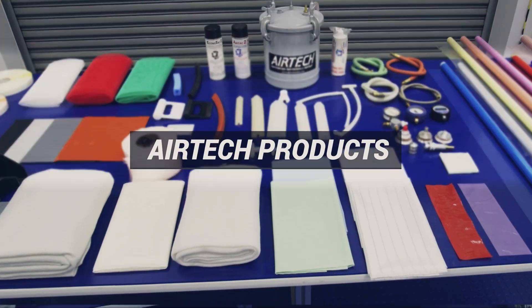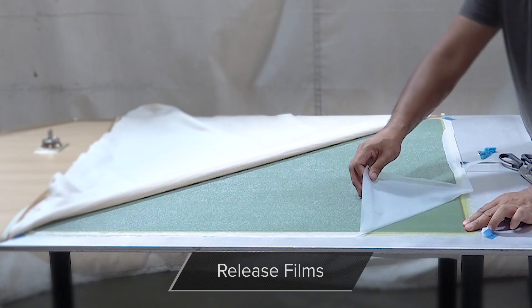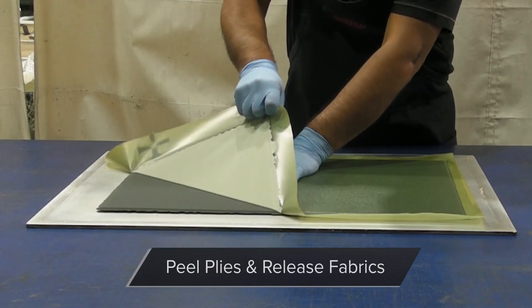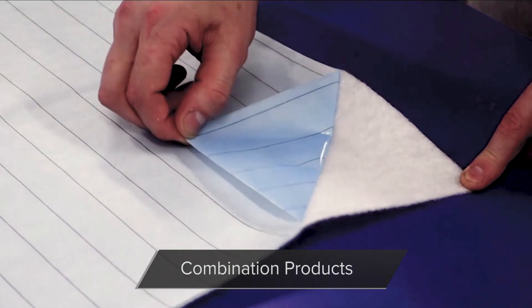Our products include vacuum bagging films, release films, pressure-sensitive tapes, mold releases, non-liquid, peel plies and release fabrics, breathers and bleeders, and combination products.